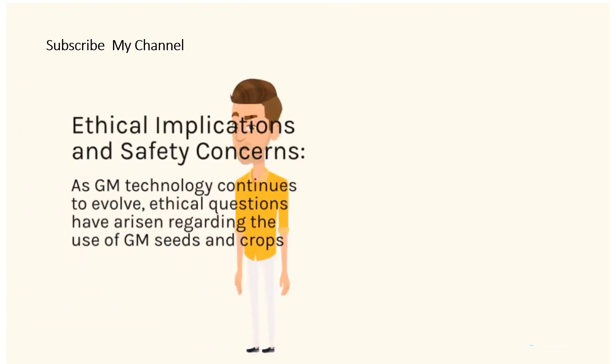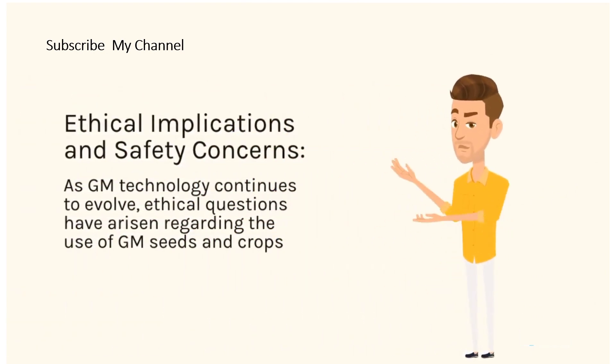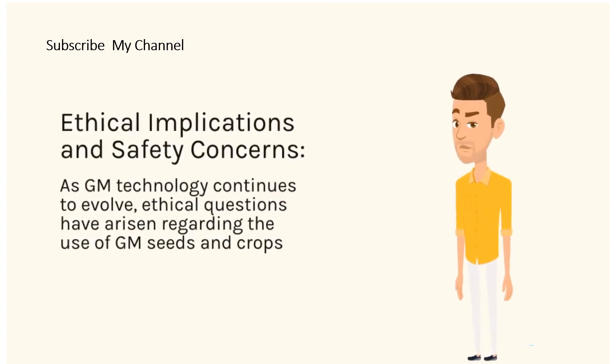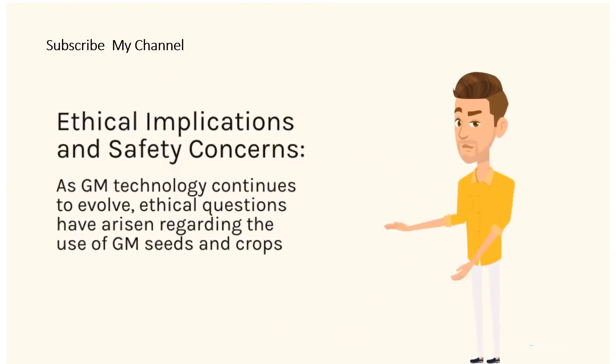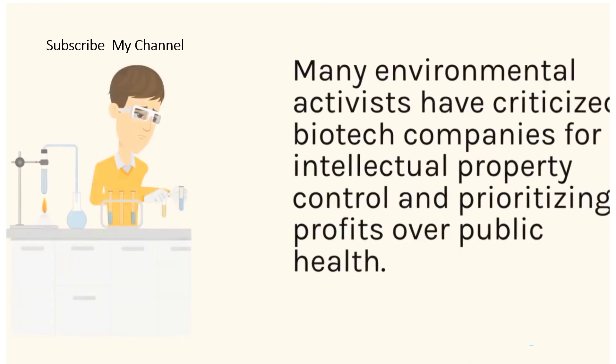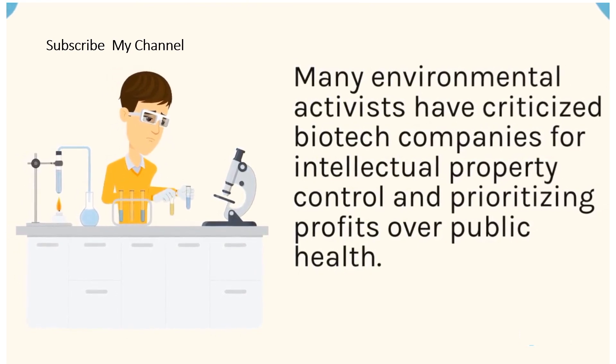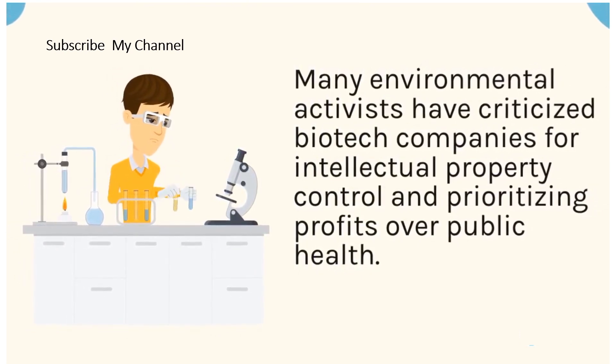As GM technology continues to evolve, ethical questions have arisen regarding the use of GM seeds and crops. Many environmental activists have criticized biotech companies for intellectual property control and prioritizing profits over public health.